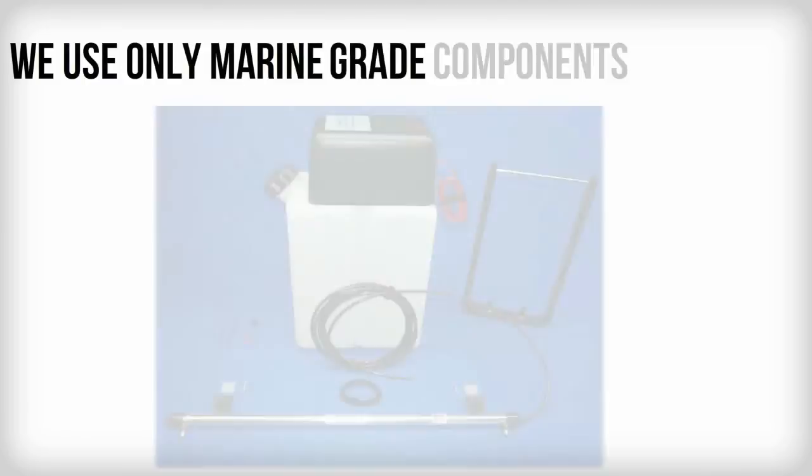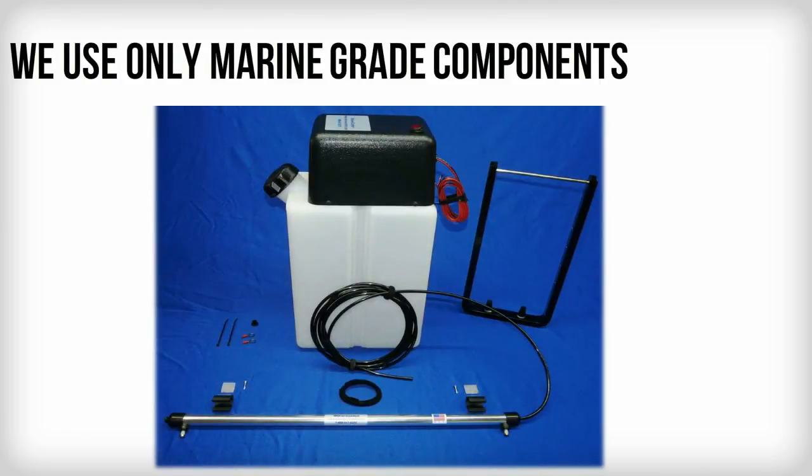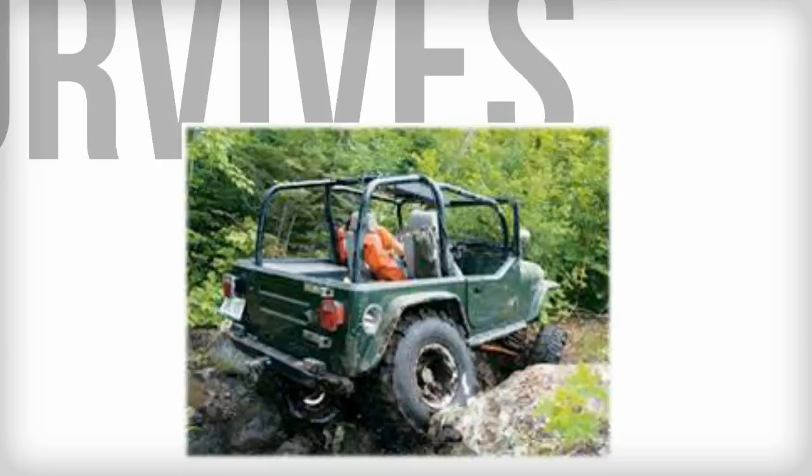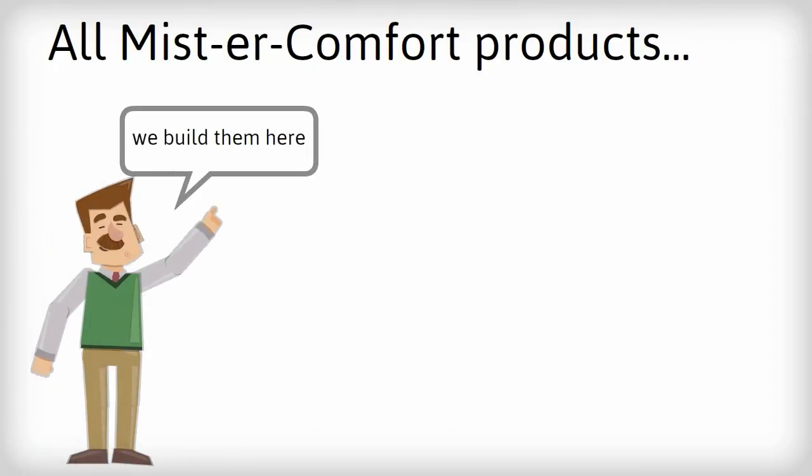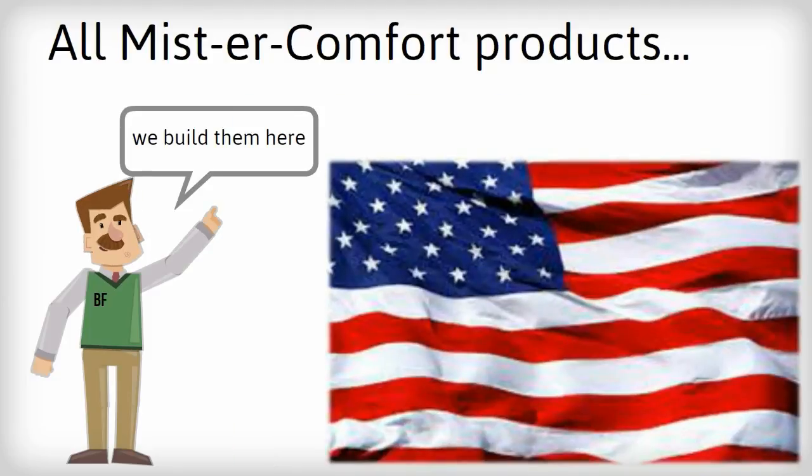The entire system is manufactured using marine-grade components and designed for the harsh, rugged environment. And as always, all Mr. Comfort products are built right here in the good old USA.